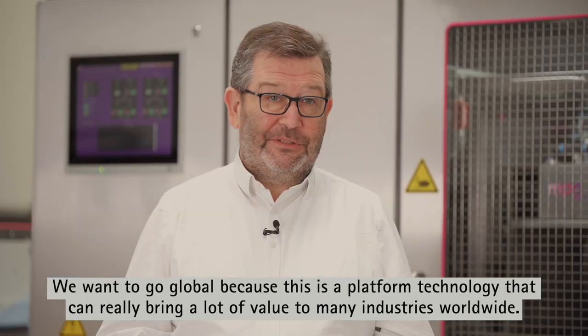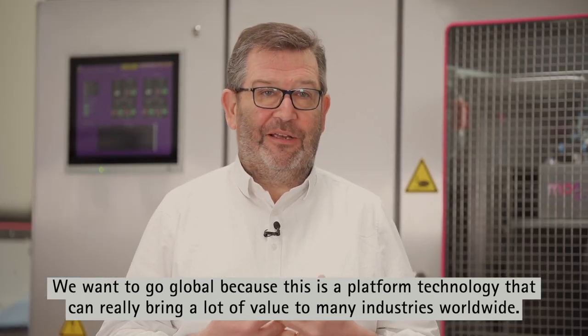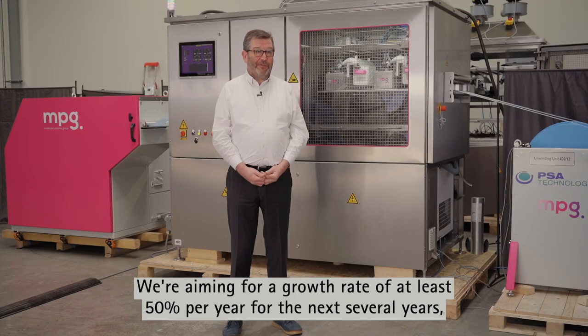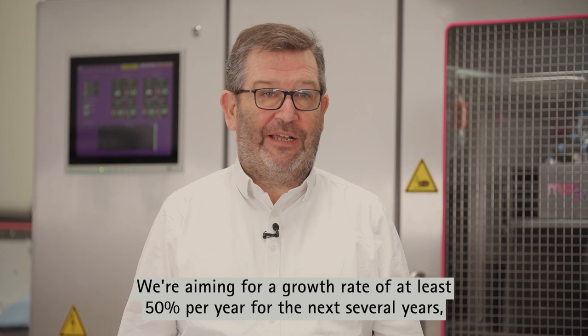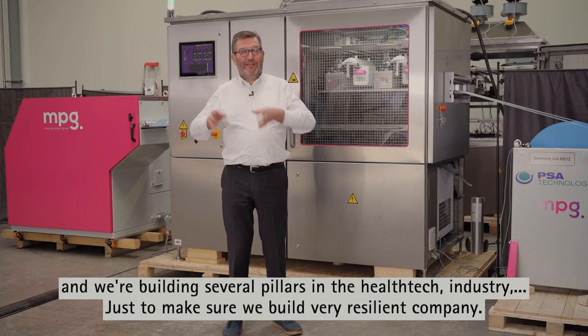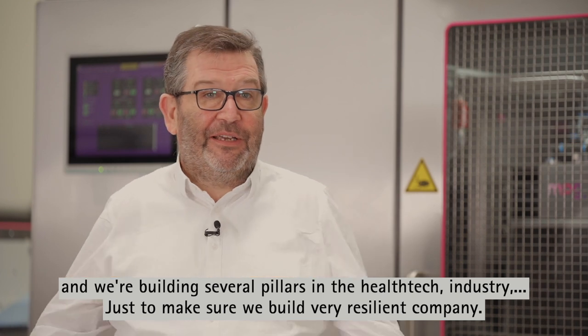We want to go global, because this is a platform technology that can really bring a lot of value to many industries worldwide. We're aiming for a growth rate of at least 50% per year for the next several years, and we're building several pillars in the health tech industry, just to make sure we build a very resilient company.